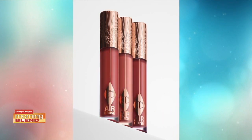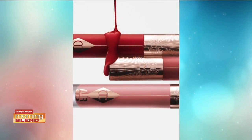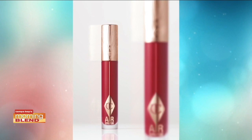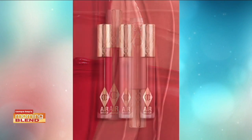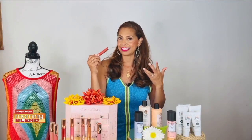It smooths, blurs, and hydrates in just one swipe. Its non-drying matte formula can be dialed up or down for any occasion. Whether you're at the beach or have a special event, wear it blurred by pressing the lipstick onto the center of the lips and lightly blending outwards using your fingertips, or wear it bold by gliding the applicator across the lips for that dialed-up finish.